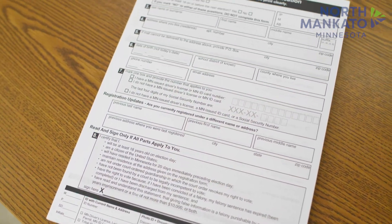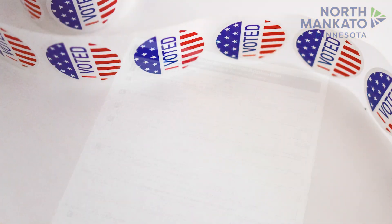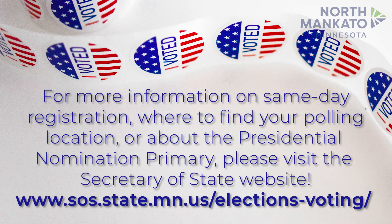Please note, even if you are not pre-registered to vote, you can still vote on Election Day. For more information on same-day registration, where to find your polling location, or about the primary, please visit the Secretary of State website.